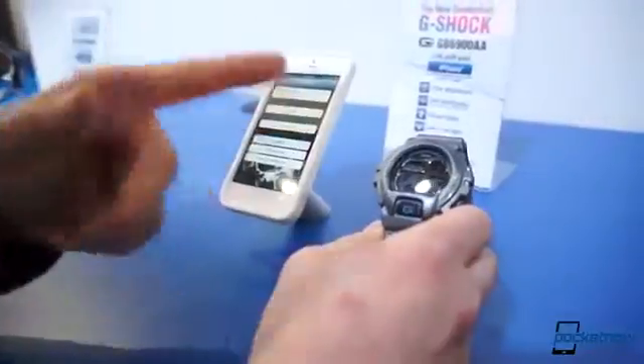Another thing it does is it automatically sets the time based on the time on the phone. So in the case of when the time changes for daylight savings, it'll send the time over, which is a nice feature.